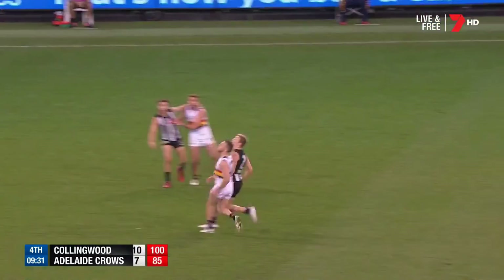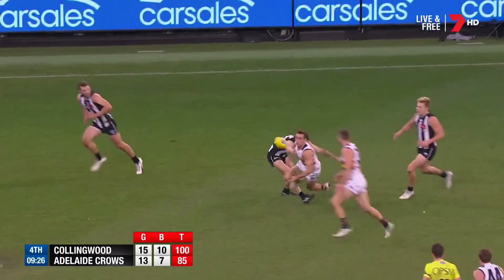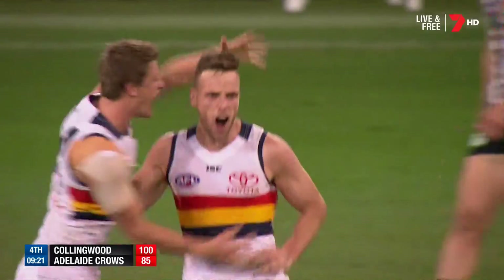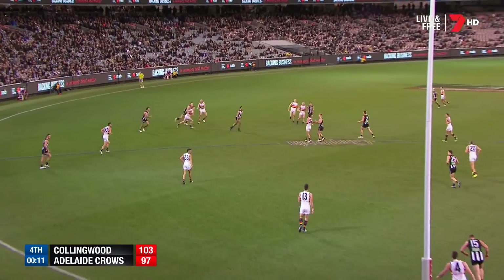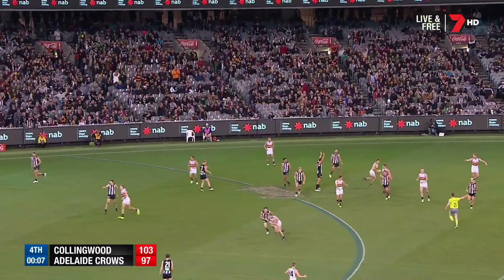He's in secondary ruckman but might be looking about getting Grundy back in there before too long. Gee, Smith's been good in that. Gets it from Douglas — it's a beautiful kick this guy. It is a beautiful kick. A remarkable afternoon at the MCG.